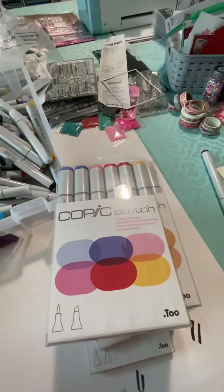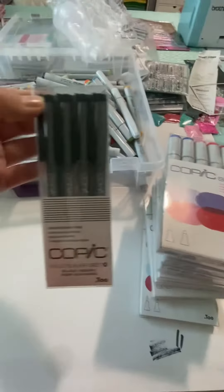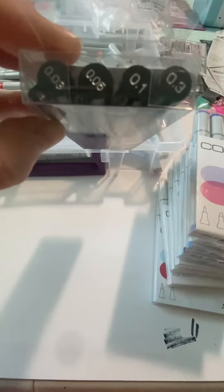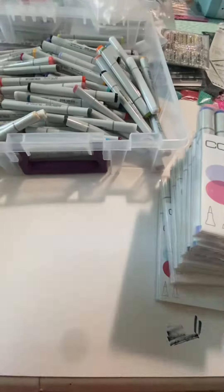And then we have the Pax. We had the Copic Multiliner set — they're like the fine nib pens. I got that; we only had one of those left.